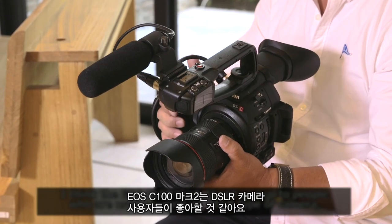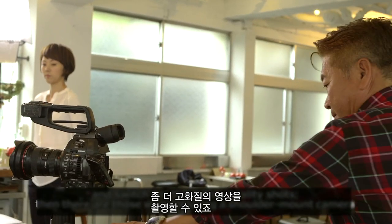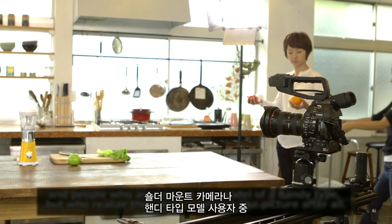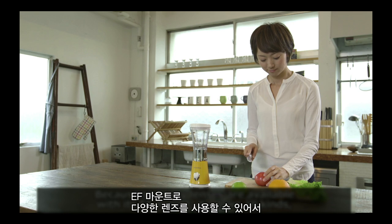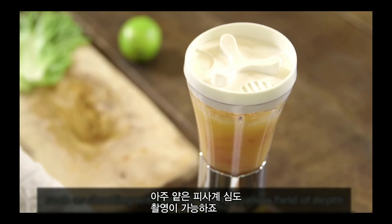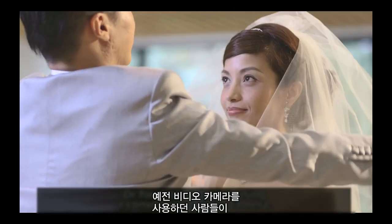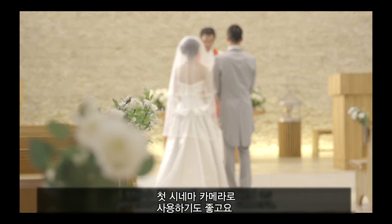With the C100 Mark II, you can achieve a more detailed image than a standard camera. If you use a handy-type camera, you can also achieve a cinema-like look. There are many EF mount lenses available, so there are many different images you can create.